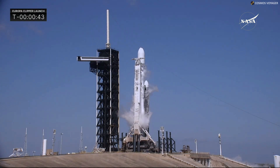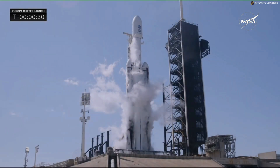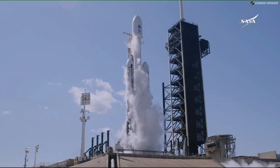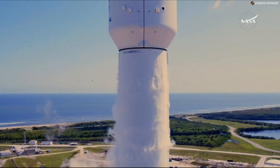SpaceX is ready for launch. Europa Clipper is getting ready to lift off. We are inside 30 seconds. 10, 9, 8, 7, 6, 5, 4, 3, 2, 1 — ignition and liftoff! Liftoff of Falcon Heavy with Europa Clipper.